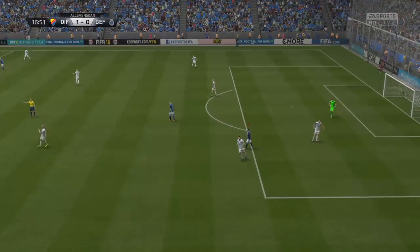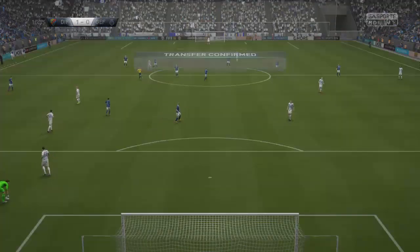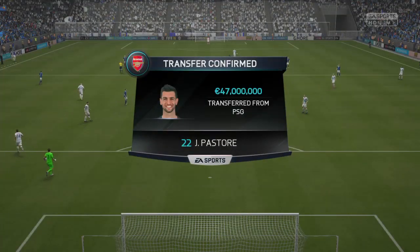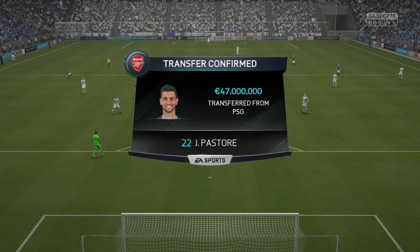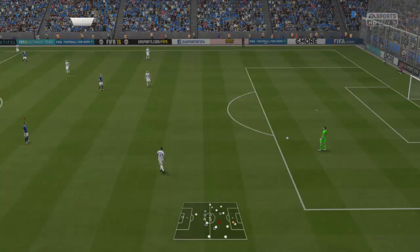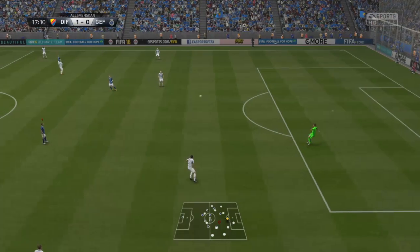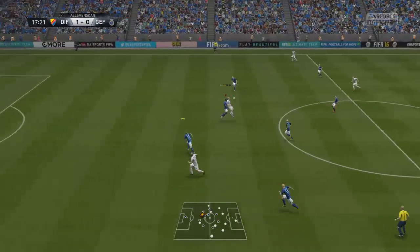That's a free kick. It's Arsenal, we're hearing, who have splashed the cash on this new acquisition. Well, it's a fairly big transfer figure — £40 million or thereabouts. And I think this lad won't be affected by it, though. He'll be able to concentrate on his football and show us what he can do.